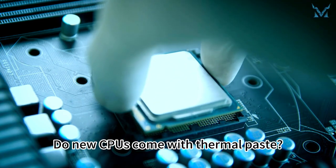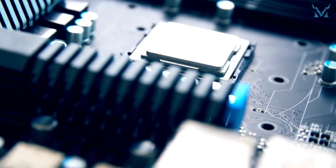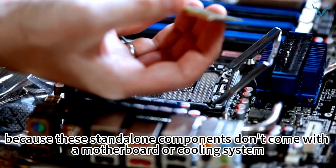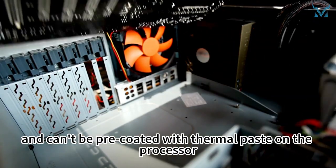Do new CPUs come with thermal paste? Do new computers need to replace the thermal paste? CPUs sold by Ryzen and Intel usually require the user to apply thermal paste themselves, because these standalone components don't come with a motherboard or cooling system, and can't be pre-coated with thermal paste on the processor.